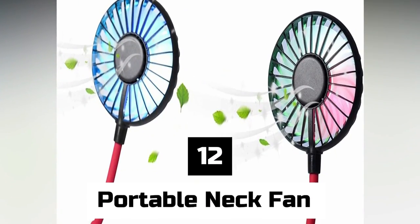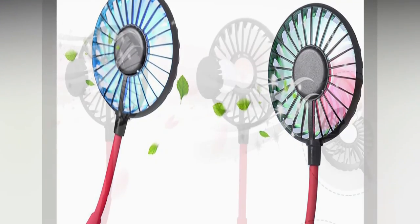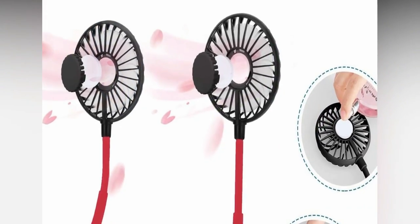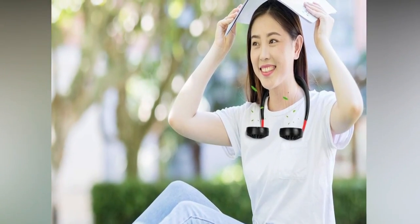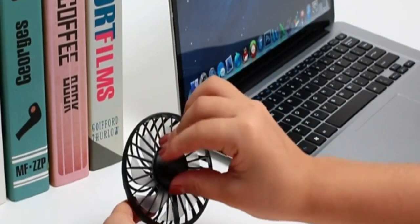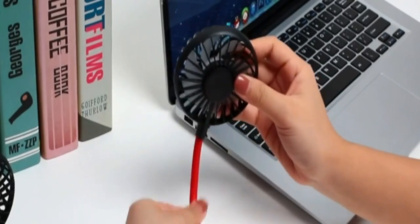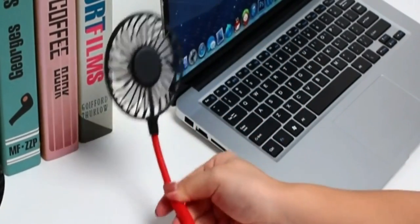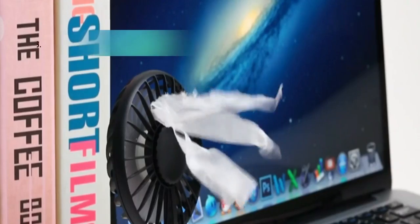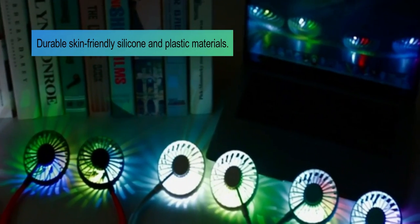Number 12: Portable Neck Fan. The spray fan is a handheld misting fan that works as a fan, a humidifier, and a place to hold a cell phone, all in one handy gadget. Putting a 25mm water tank on top of the fan will not only help you stay cool, but will also keep the skin on your face, hands, and nose from drying out. This way, even when the temperature is high, you can stay both cool and wet.